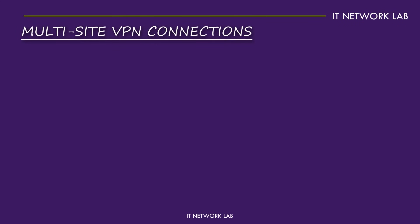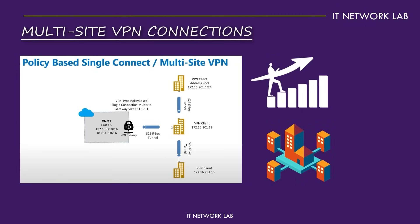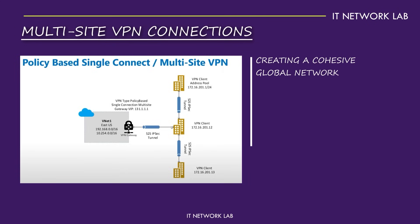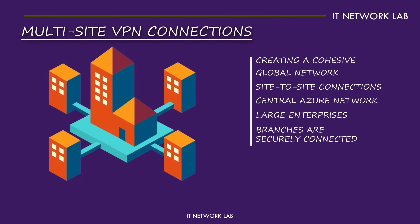Multi-site VPN connections. Let's look at multi-site VPN connections. Imagine your business is growing and you now have multiple branches in different cities or even countries. Multi-site VPN connections allow you to connect all these sites to your Azure network, creating a cohesive, global network. With multi-site VPN, you set up multiple site-to-site connections, each linking a different office to your central Azure network. This configuration is perfect for large enterprises with complex network needs, ensuring all branches are securely connected, allowing for seamless communication and data sharing across your entire organization.